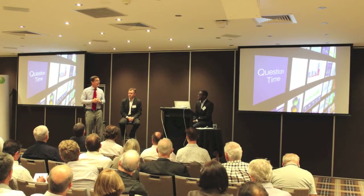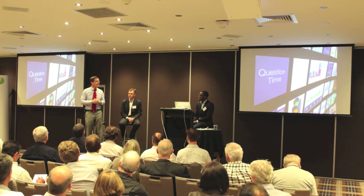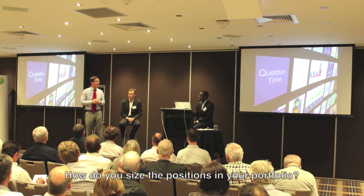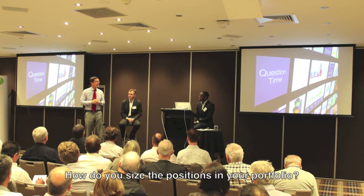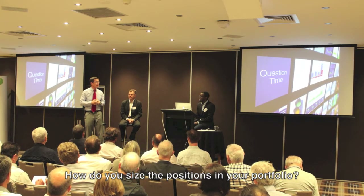So we'll start off with one that you sort of touched on, and that's about positioning size once an opportunity has been identified. The question is: how do we actually size our positions? It's actually quite simple.